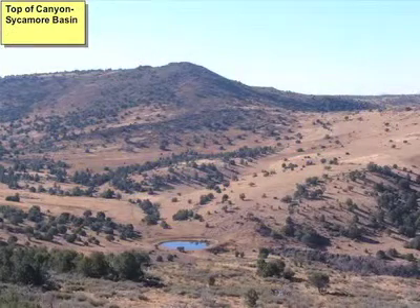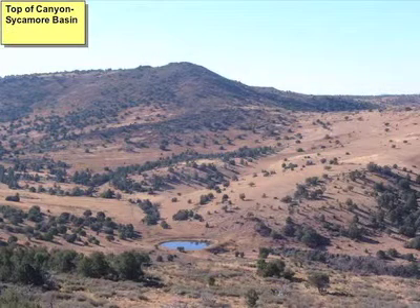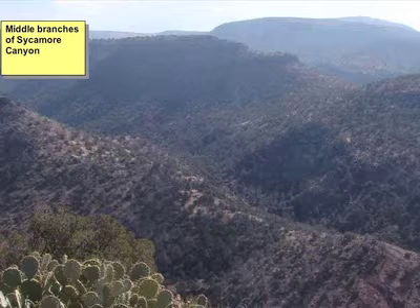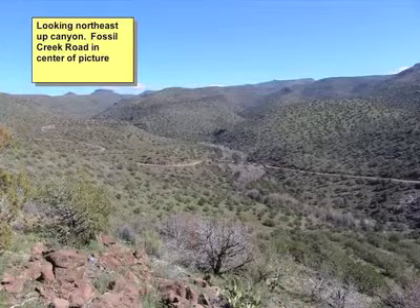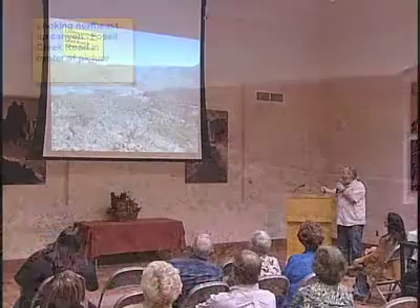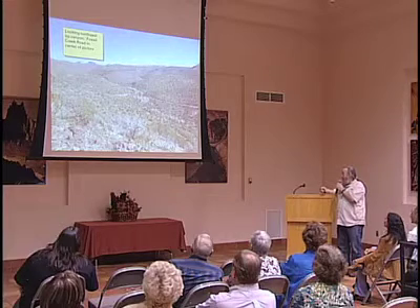This is some pictures of upper Sycamore Canyon—it's almost like alpine country up there. This is the middle Verde, or the middle part of Sycamore Canyon. This is the junction of Sycamore Canyon and 708. Basically, we started at this area right here.